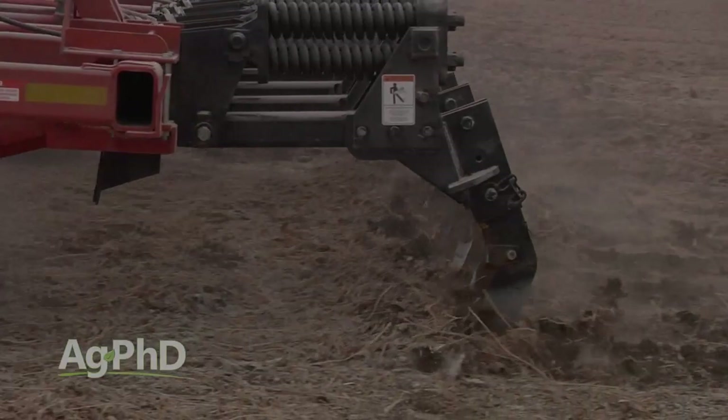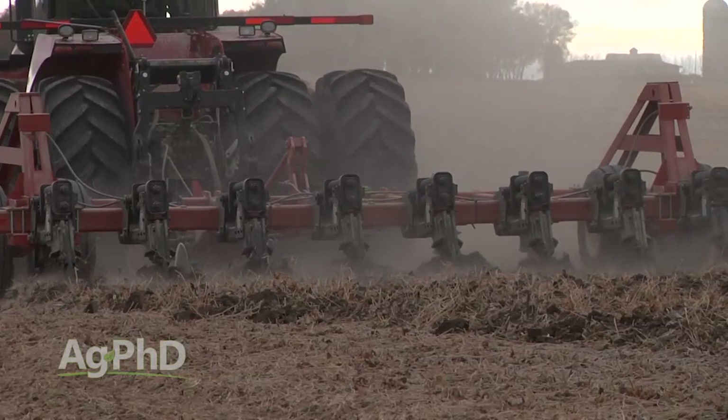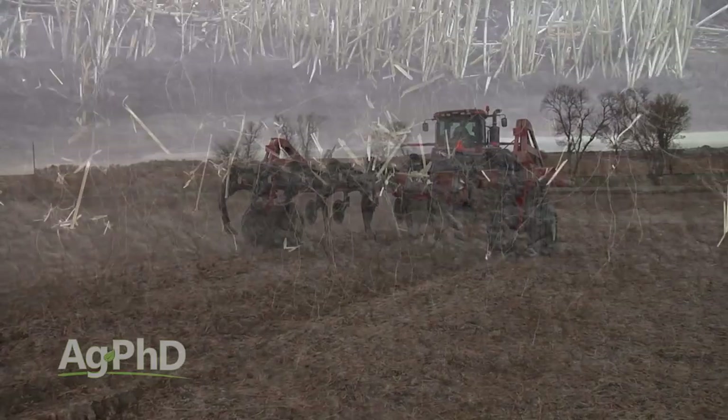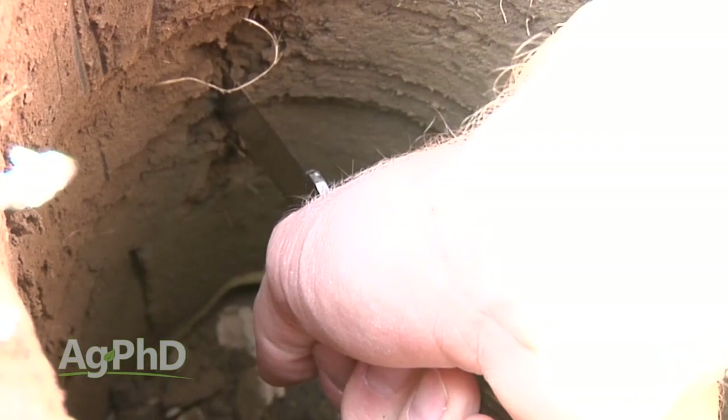We used to call this zone building — basically it's deep ripping with a straight shank, narrow point. So we're not turning everything or busting everything up; we're just lifting and setting it back down, but in the meantime every 30 inches we have cut slices to get not only below our first hard pan or man-made hard pan, but also our natural compaction layer typically down in the 14 to 18 inch range. It's important before you even start this tillage to understand where your compaction problem is. You can use a penetrometer or a spade — however you figure it out — find out where your compaction layers are.